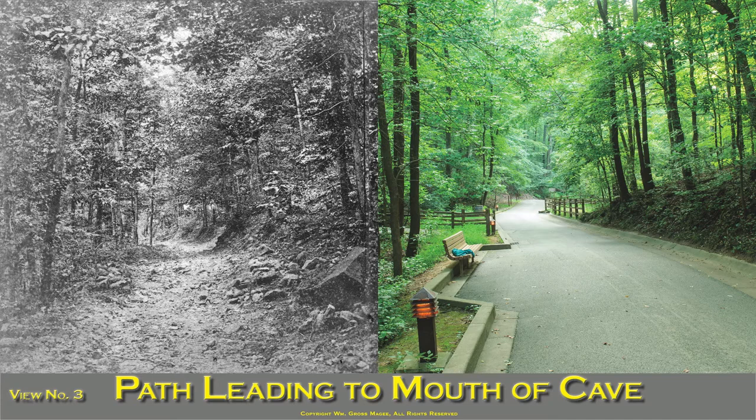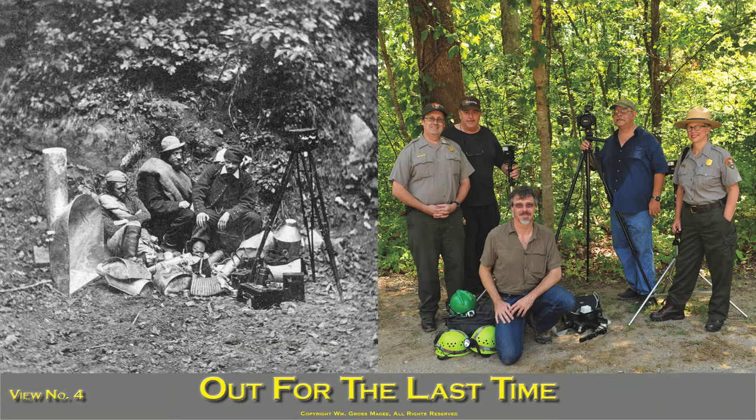Visitors generally supply themselves with stout branches from the trees to assist themselves in their explorations of the rugged paths of the cave. This is a picture of the gentleman who conceived and executed the project of photographing the cave, with the reflectors and equipment used.